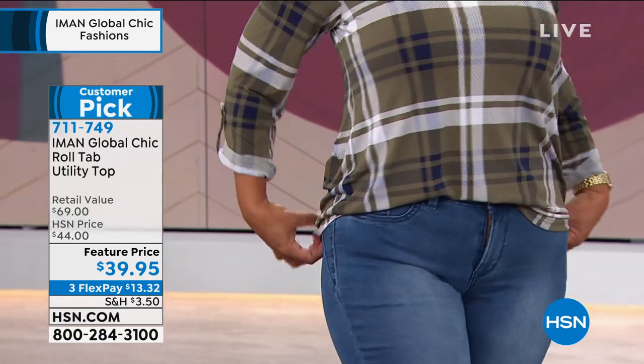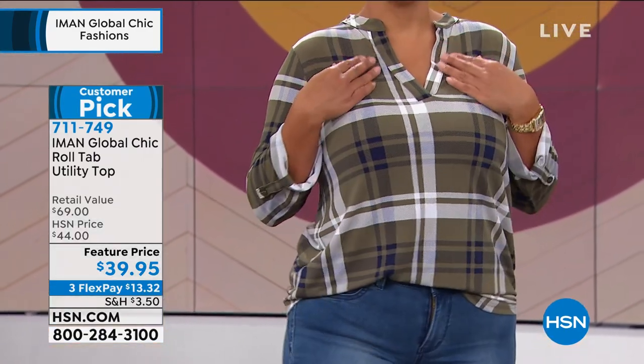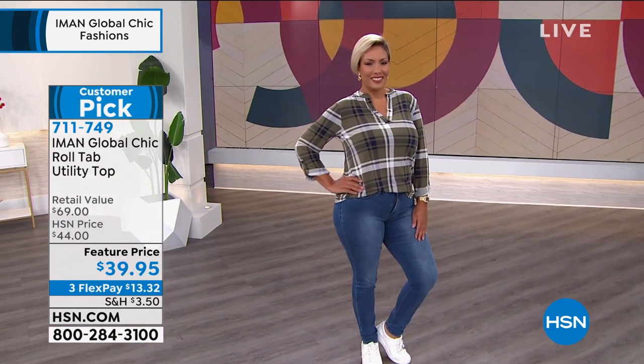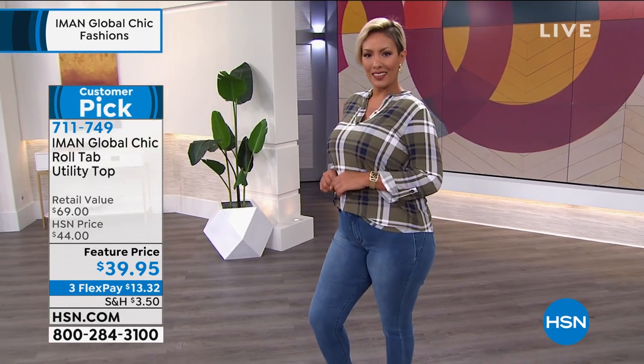This is jersey stretch — that knit that you are so used to wearing in some of her other top sets. So it is comfortable, it's lightweight. Extra small to 3X are the sizes that we have. The color that Yaz is wearing, we are calling Olive — that deep, nice green. Perfect for fall.